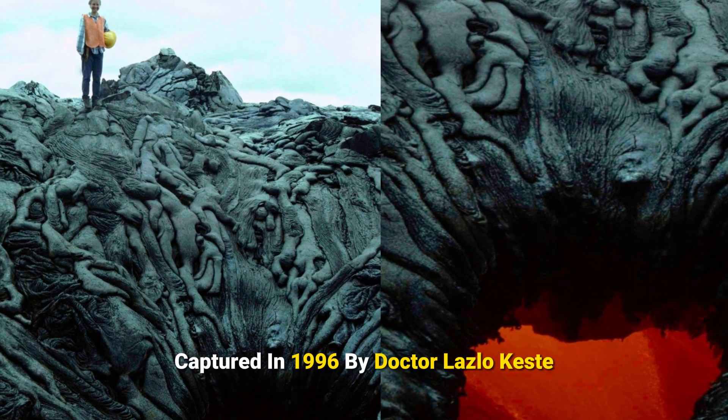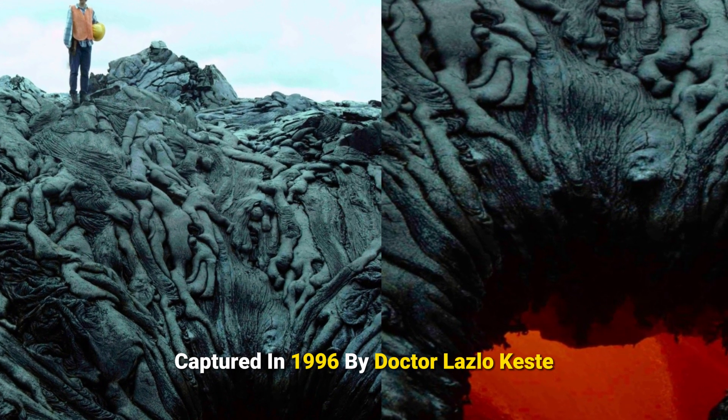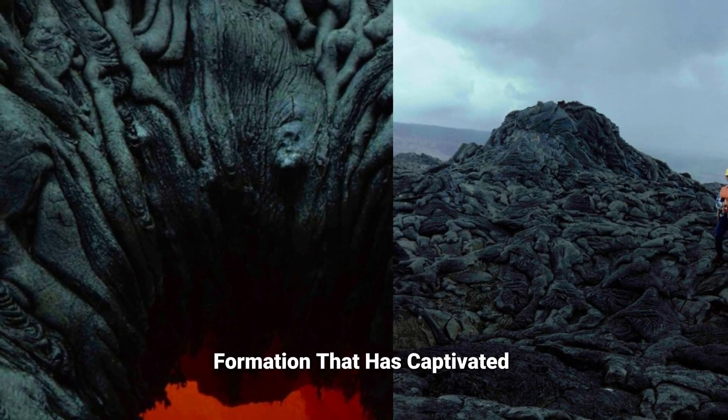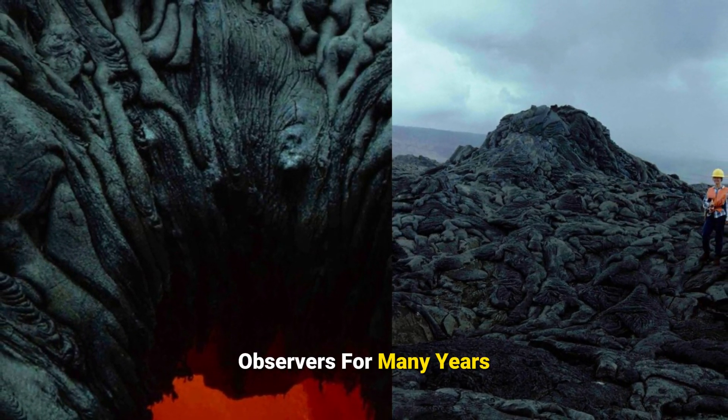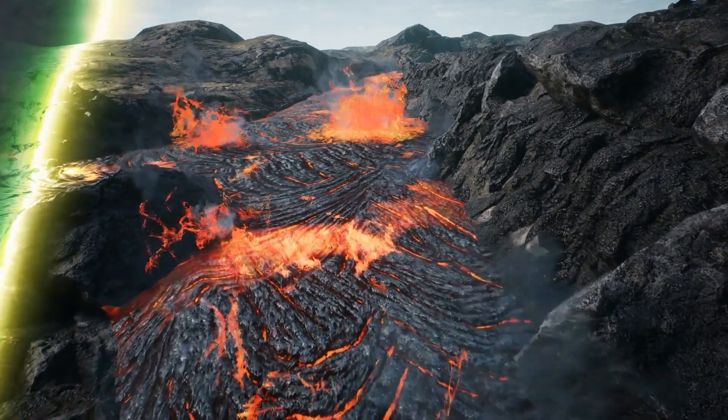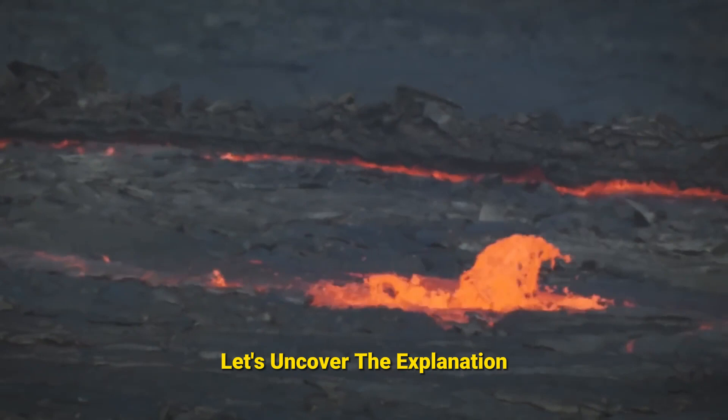This picture, captured in 1996 by Dr. Laszlo Keste, presents an eerie and unusual lava formation that has captivated observers for many years. What's the story behind this strange sight? Let's uncover the explanation.